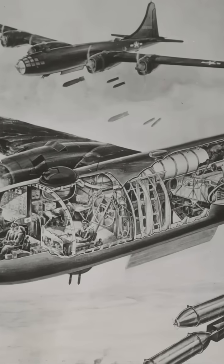First, the tech was groundbreaking. Pressurized cabins, remote-controlled gun turrets, and advanced bombing systems required years of research and engineering. It was like designing a flying fortress — literally.